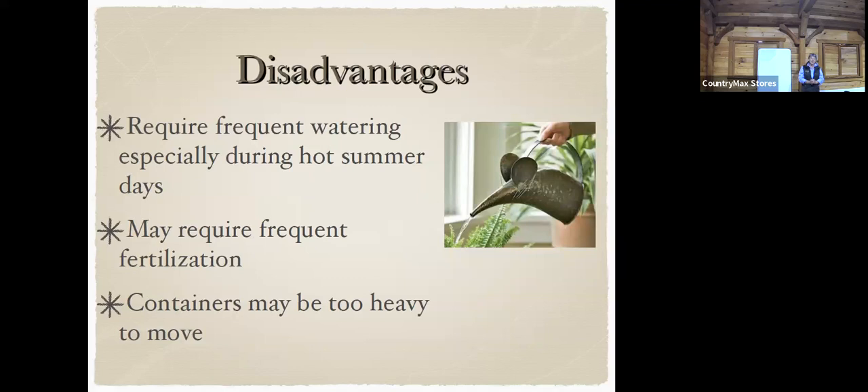The disadvantages are it requires a lot of water, especially during hot summer days, and it may require frequent fertilization. A balanced fertilizer like 10-10-10 might be the way to go. Those three numbers — the first is nitrogen, which makes green leaves. If you give a tomato plant a lot of nitrogen it's going to grow lots of leaves, not a lot of fruit.